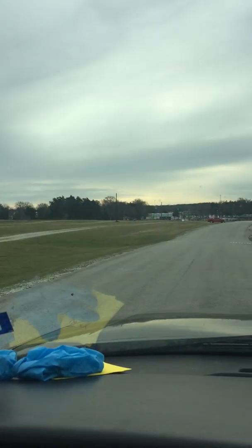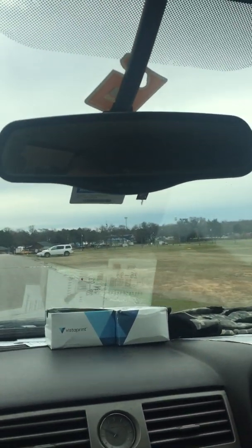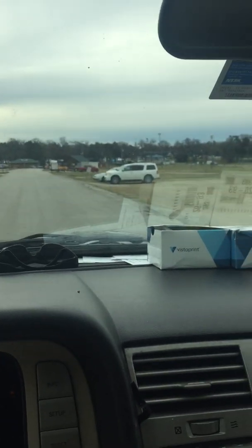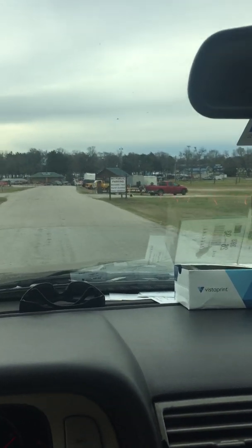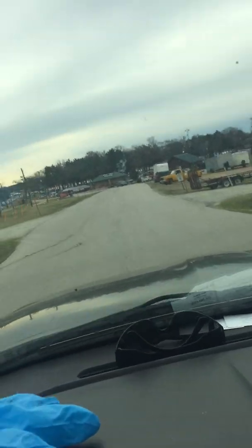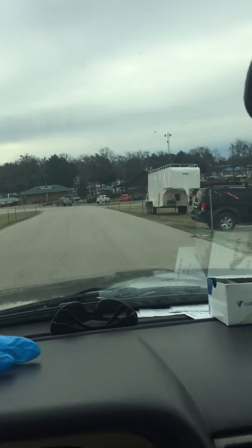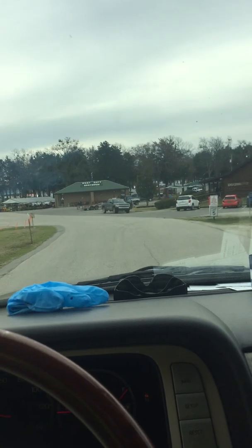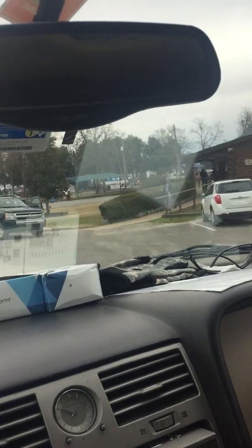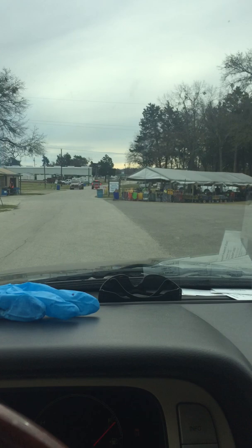Right down there is the RV park, and right over there is another RV park. This building down here on the right is referred to as the log cabin. If you want to be a vendor at Canton First Monday — it's always the weekend before the First Monday of a month, so it's always before, not after. There's the log cabin right there. That's the restroom, and that's where the tram lets people off.